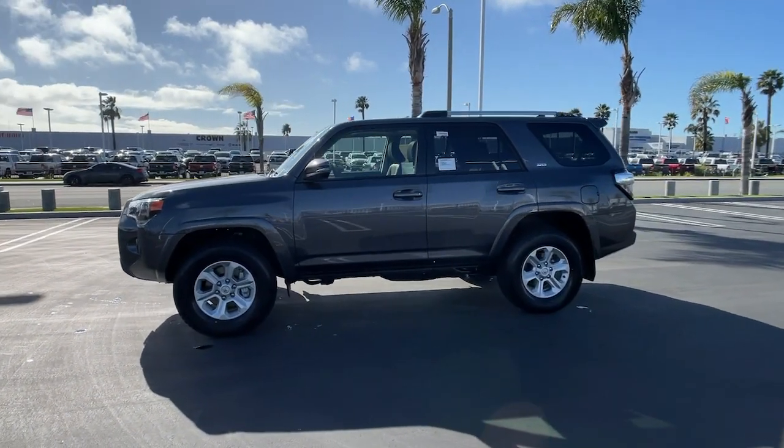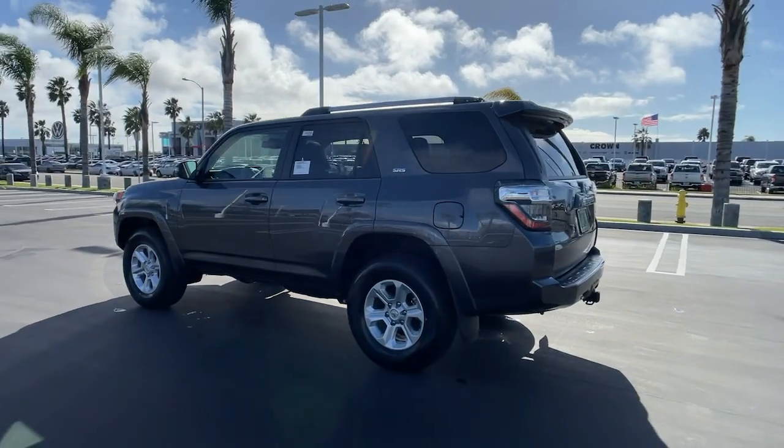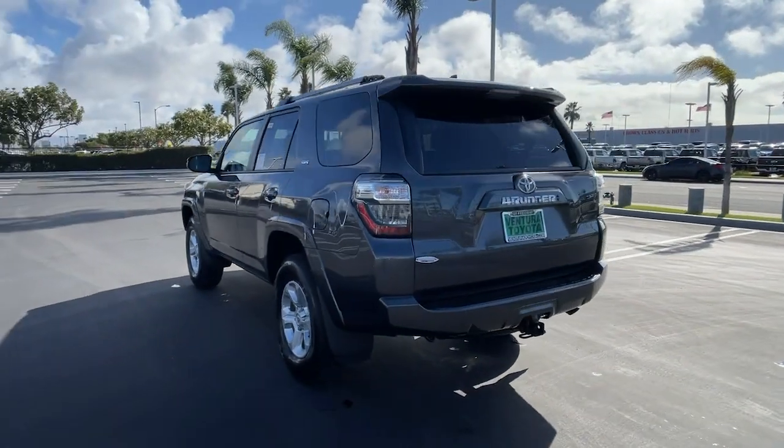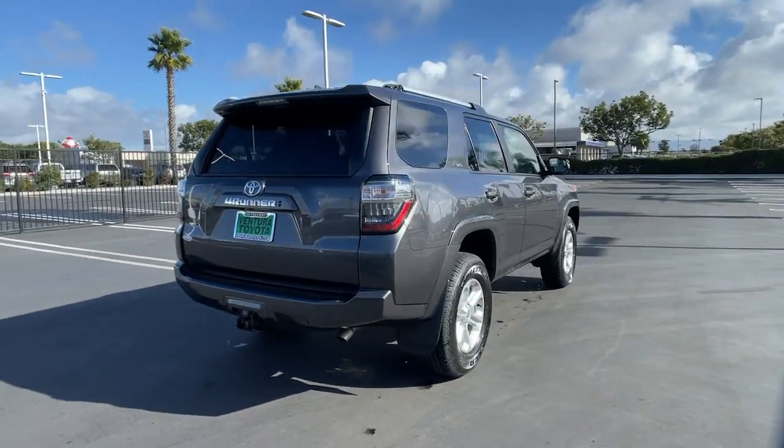Enjoy the view of this 2022 Toyota 4Runner. Now is the perfect time to start a fresh new chapter in your traveling life. Take a closer look at this vehicle — its design and features represent an outstanding value.